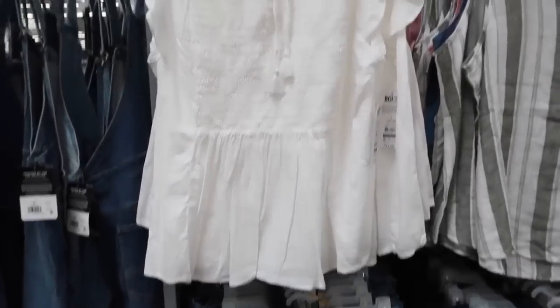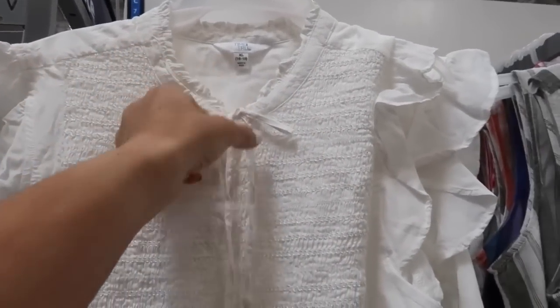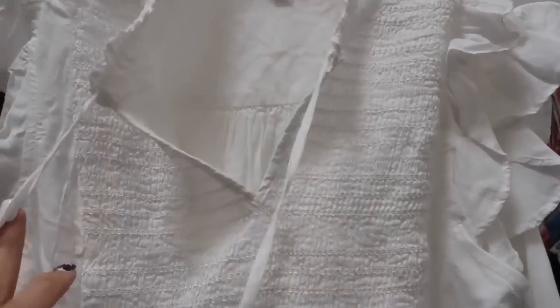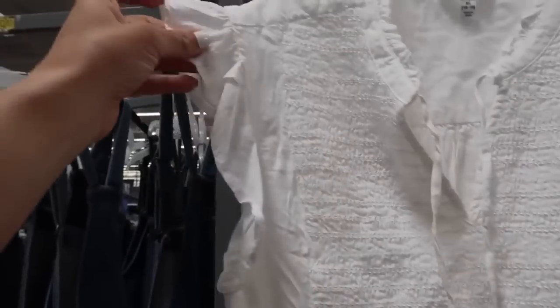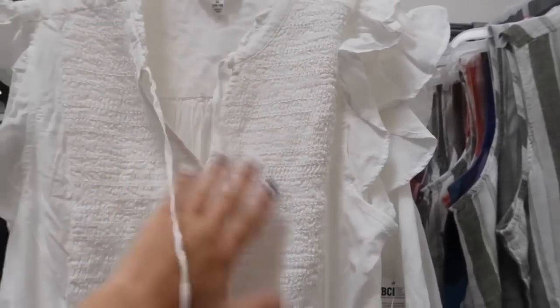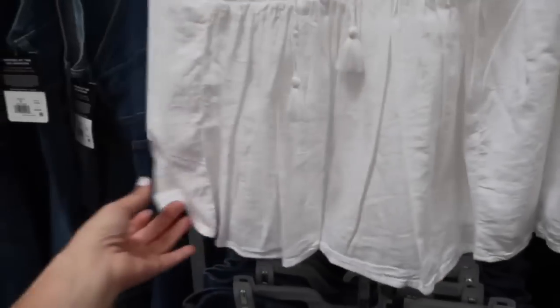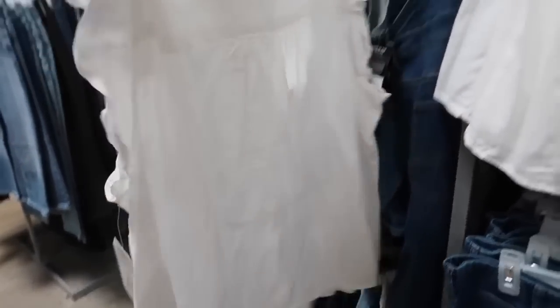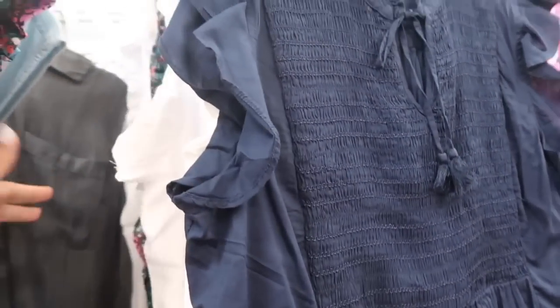Seeing another really cute new top from Time and True. This one has that higher neckline with the little ruffle detail. It has the tie that you can leave open or tie it up, and then smocking all through the bust area — but it's not that tight kind of smocking, it's more just for detail. And then it does have that peplum. It's really nice lightweight kind of silky material. These are $14.98. Really a good summer staple.